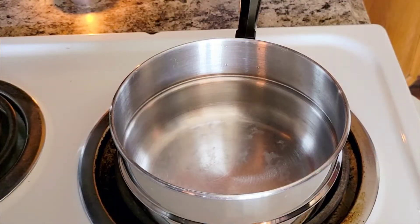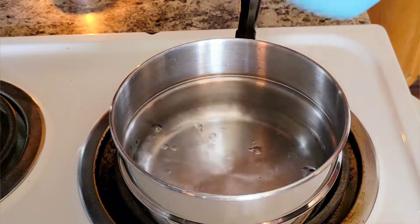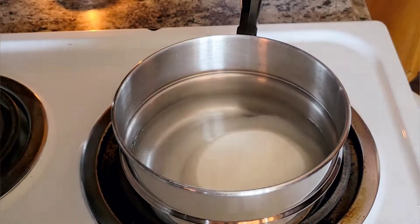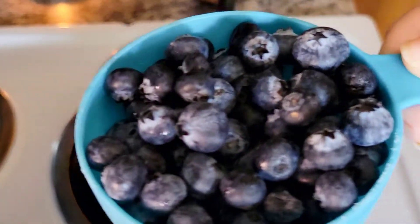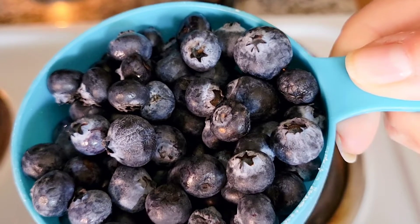You will need one cup of clean water and one cup of sugar. Stir these together on low heat until the sugar is dissolved, then add one cup of blueberries to your mixture.